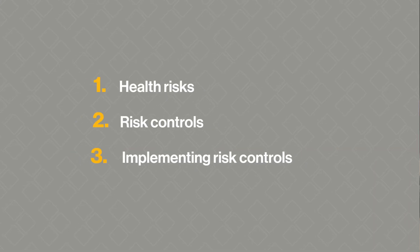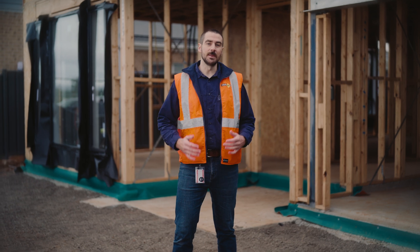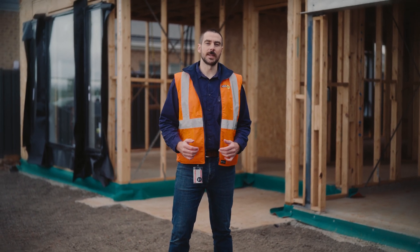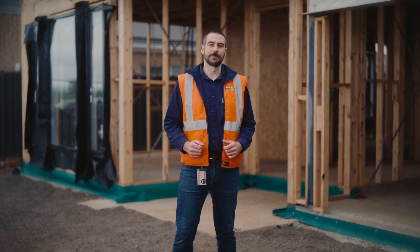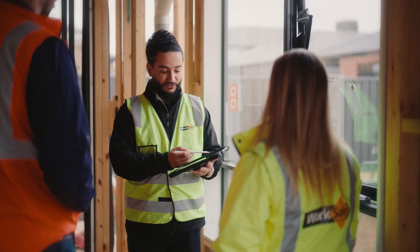Let's talk for a moment about implementing the risk controls. Information, instruction and training about implementing those risk controls should cover how the risk controls are going to be integrated into the workplace and who to ask if there are any questions. It should be done following consultation with the relevant employees and the health and safety representatives.